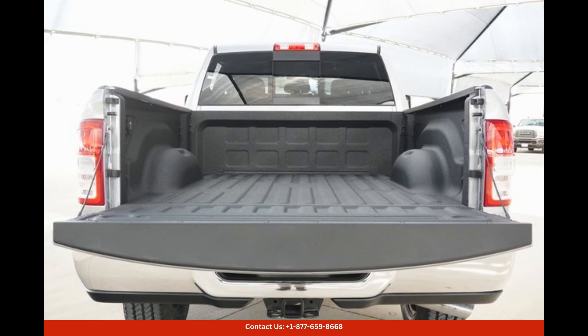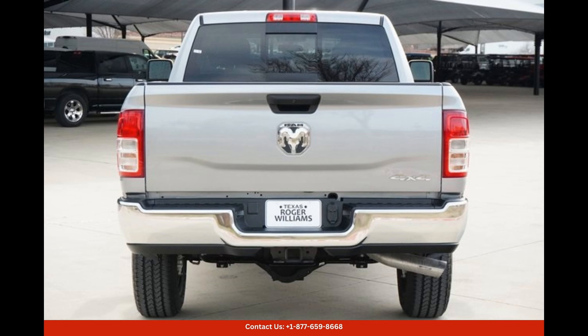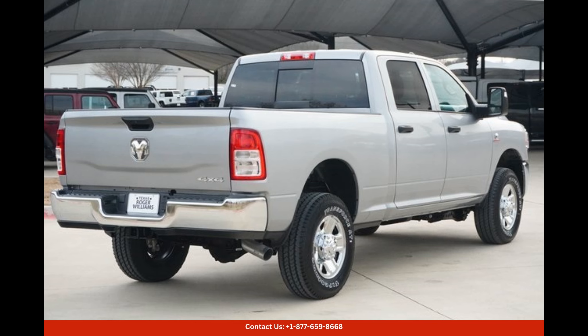In terms of safety, the Ram 2500 Tradesman is equipped with advanced features such as antilock brakes, electronic stability control, and a tire pressure monitoring system. These safety measures provide reassurance and peace of mind while on the road.